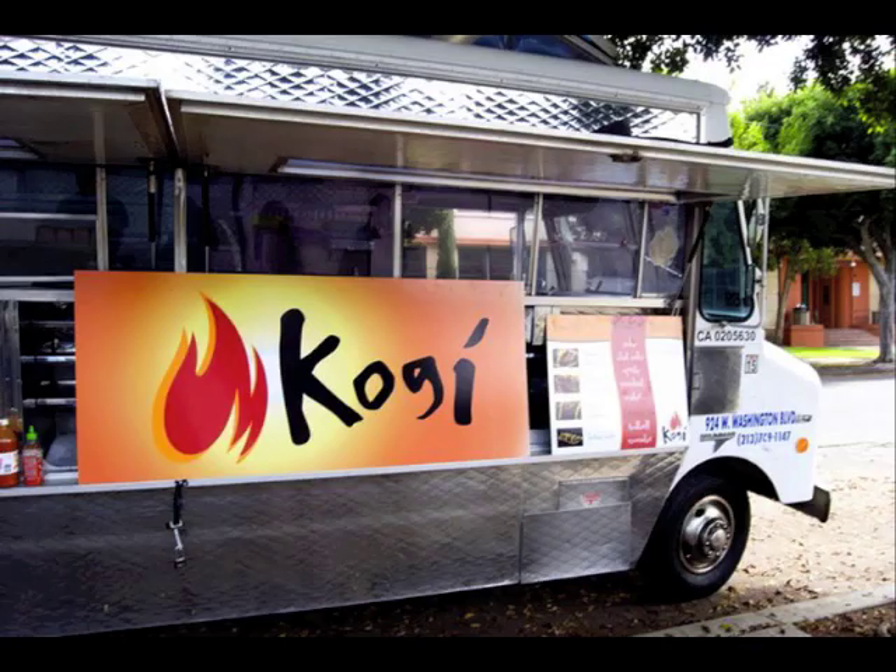Add some wheels to the mix, and you've got yourself a restaurant that geographically responds to the flavor of the crowd.